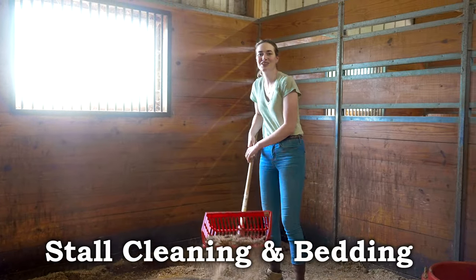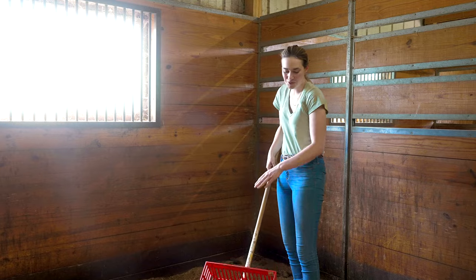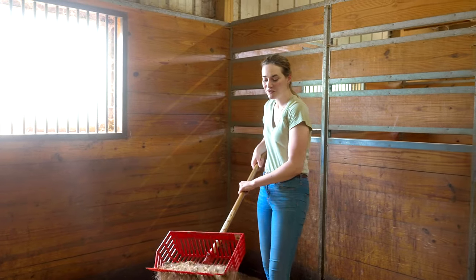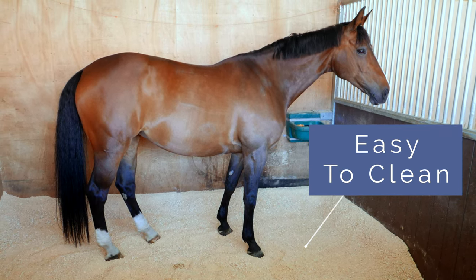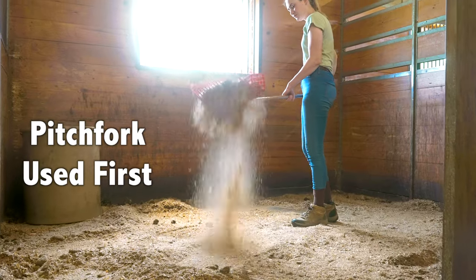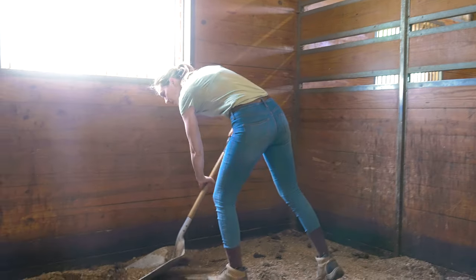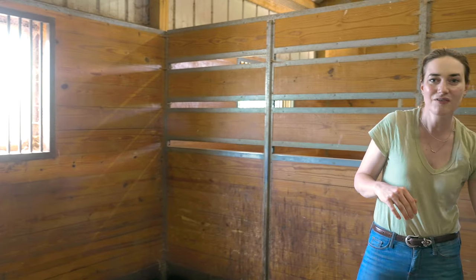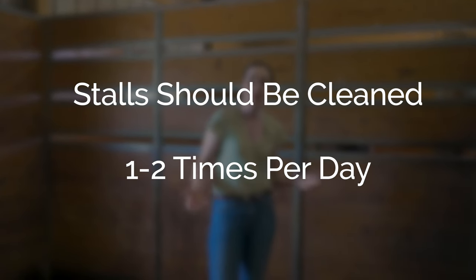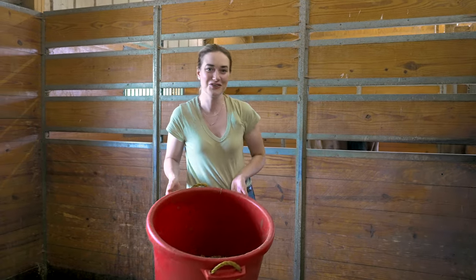Another part of our horse's daily care is cleaning out their stall. I'm using a pitchfork to sift through the sawdust — I prefer sawdust as bedding because I find it easy to clean out. I've got my pitchfork to sift through the sawdust and a shovel to clean up any wet spots. If you have your horses at home you can clean out your stall once or twice per day, and if you're at a full care boarding facility they'll clean out your stall for you.